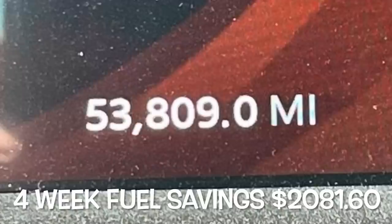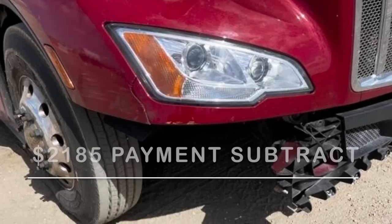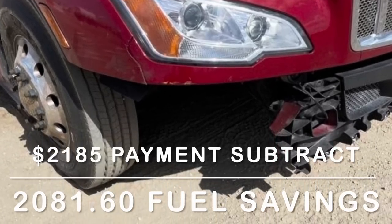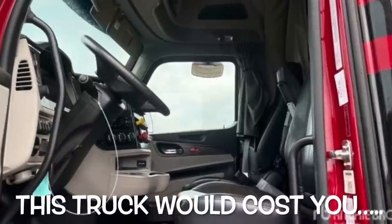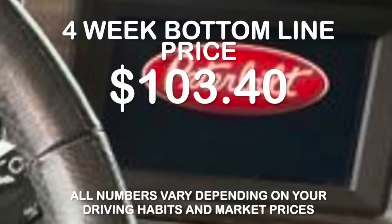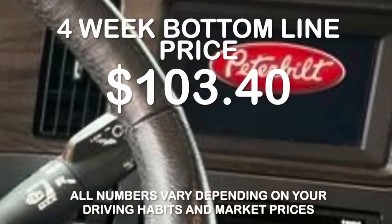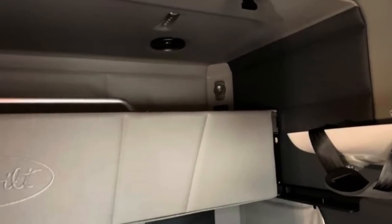With that fuel economy you're going to save around $2,081.60 in a four-week period. If you take the payment of $2,185 and subtract the savings of $2,081.60, your out-of-pocket cost for the month would be just $103.40 for a 2023 Peterbilt. Where are you going to find that?